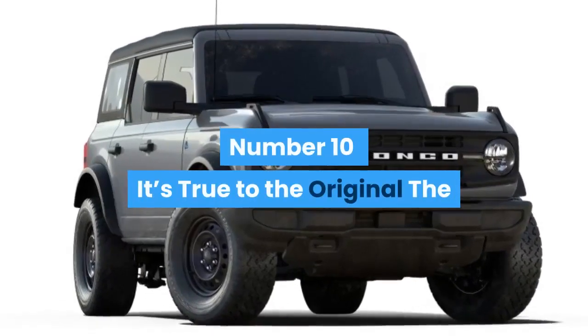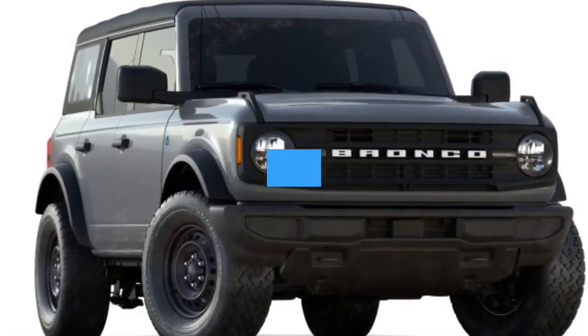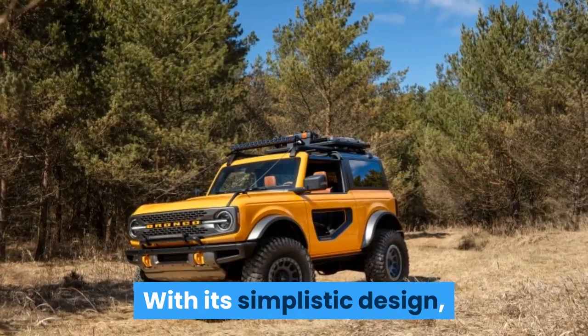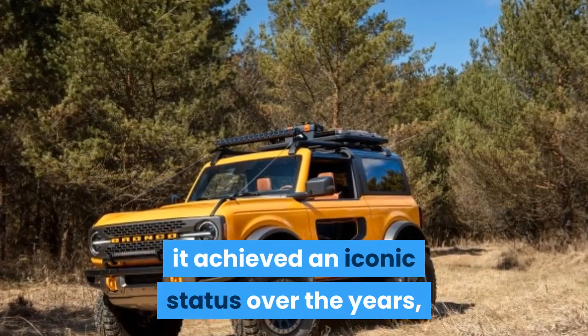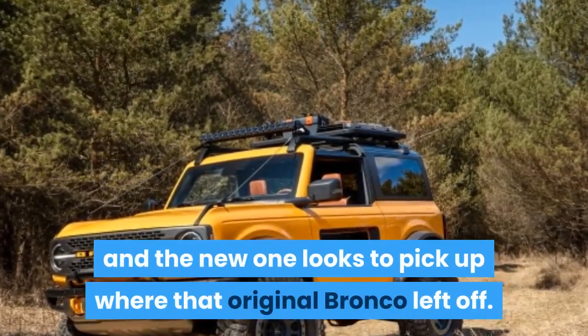Number 10: It's True to the Original. The original Ford Bronco debuted back in 1966 as a competitor to the Jeep CJ5. With its simplistic design, removable roof, and go-anywhere capability, it achieved an iconic status over the years, and the new one looks to pick up where that original Bronco left off.